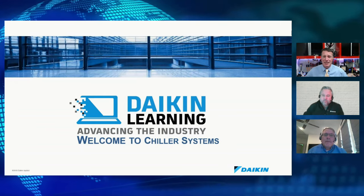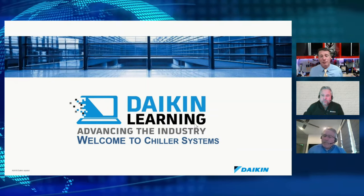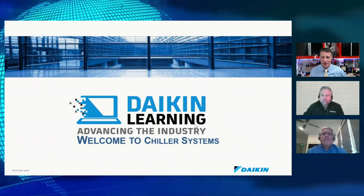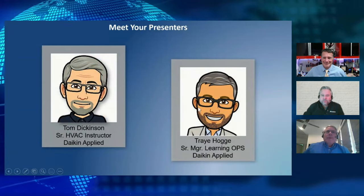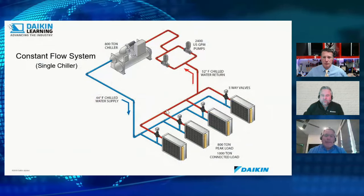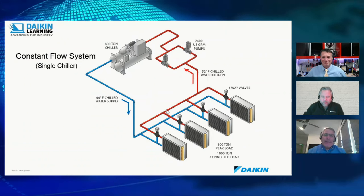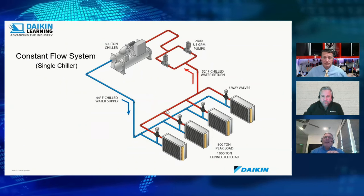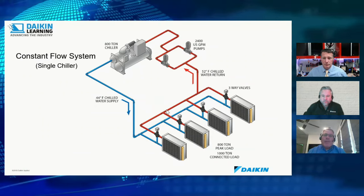Let's dive into chillers with some basic foundational work. If you're a technician who's come through school with your EPA card, basic refrigeration and electrical troubleshooting, been working on air conditioning, and want to step up to higher-capacity systems — what do they look like? First, there are different types of chillers for different applications. One key distinction: full-load efficiency chillers run at full speed and are most efficient at 100% load.